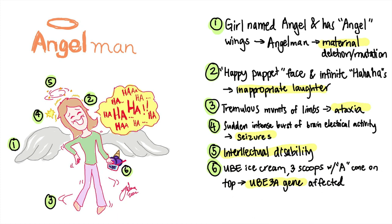Angel is eating ube ice cream. Look closely — there are three scoops, and is that a cone on top? It looks like the letter A. In Angelman syndrome, it is the UBE3A gene that's affected.